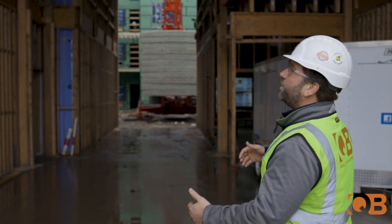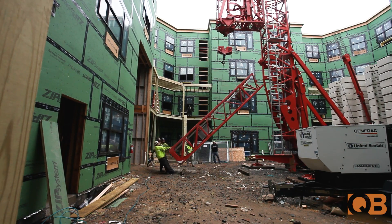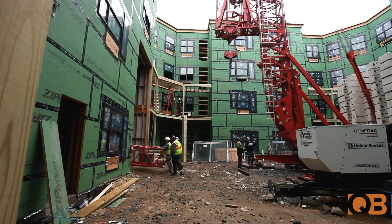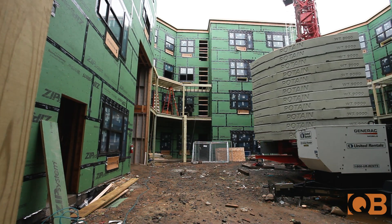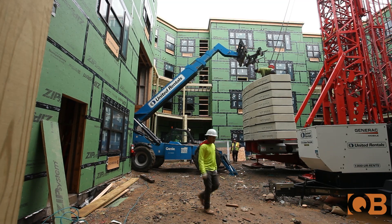In this area here, we kept all the second floor out, kept all these trusses out, so we have a big open area so we can get through this corridor into the middle to bring that crane out through here.